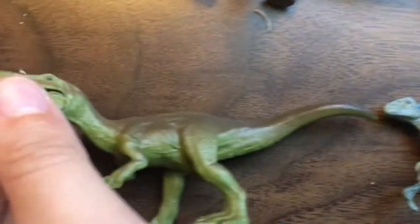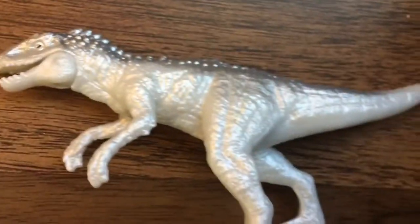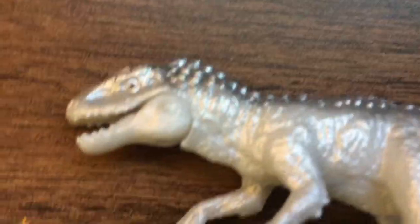This is a Baryonyx and he opens his mouth. This is, obviously, the Indominus Rex, if you have watched Jurassic World Camp Cretaceous or Jurassic World. This is Bumpy; he can move his tail and he opens his mouth.